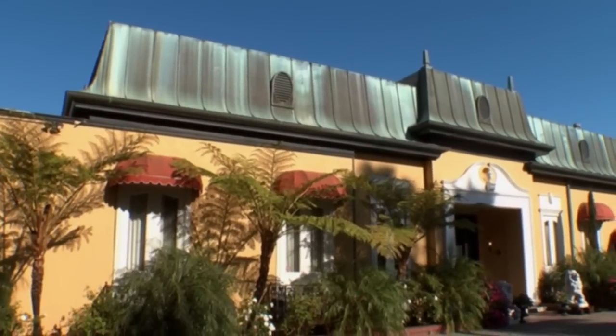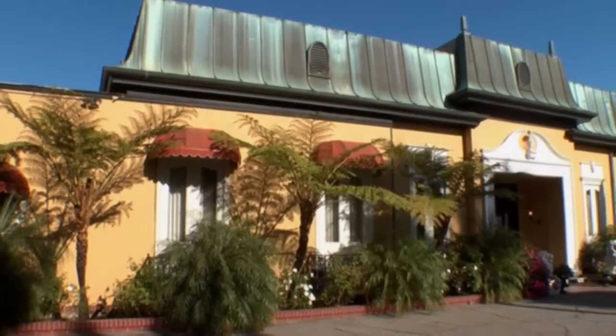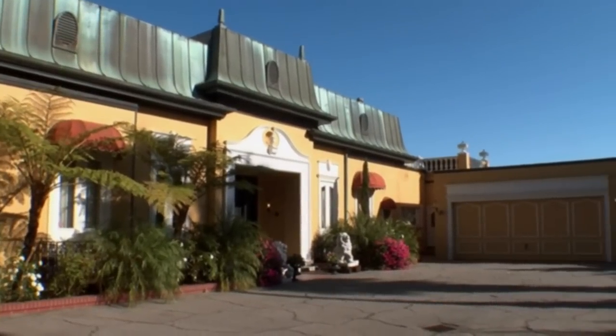This house is very unique — first of all, it's a 1950s Hollywood French Regency style, which is a very unique architectural style in the manner of John Elgin Wolfe, a very famous architect in the 50s and 60s who did a lot of Hollywood French Regency homes.